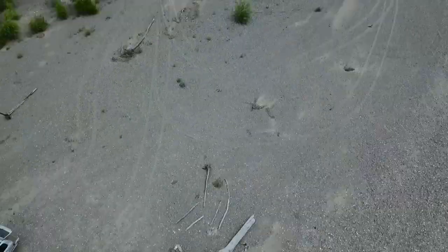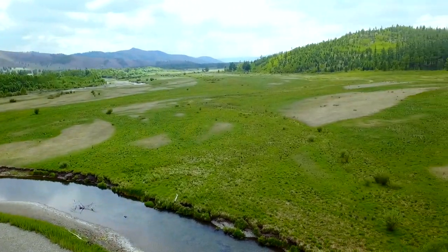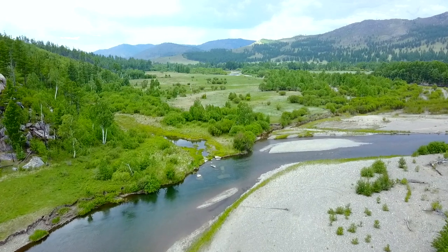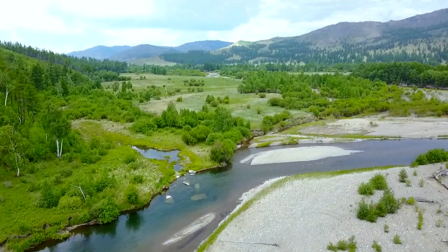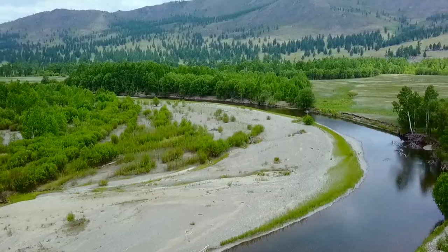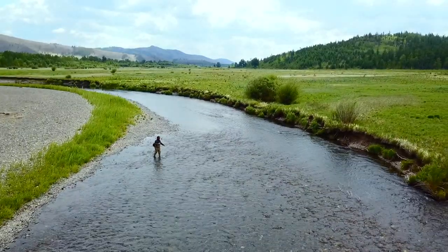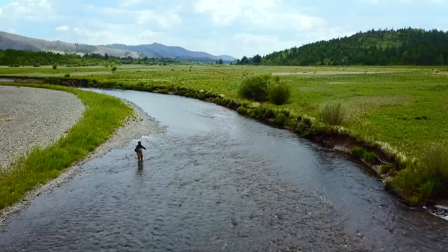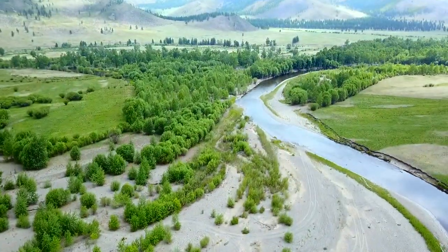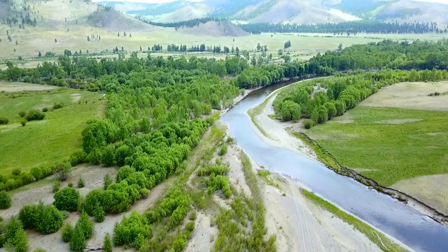This is us taking a break at the sandbank here. This drone shot really gives you a good view of the entire river that we fish in this part of the country.